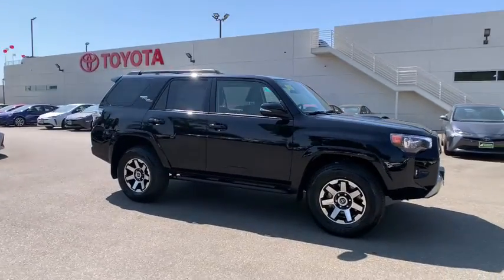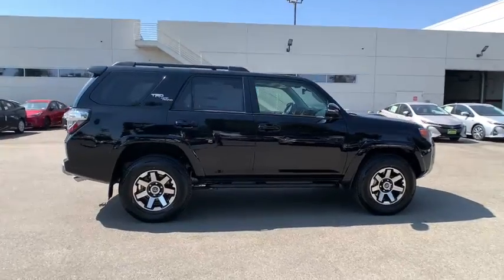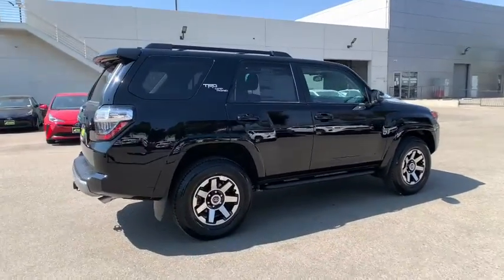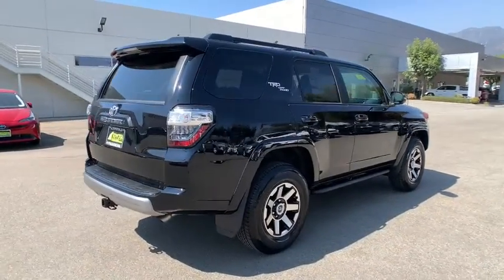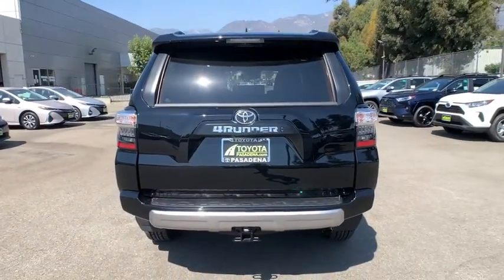We are pleased to show you the 2021 Toyota 4Runner. 4Runner durability is unbeatable. There are more 4Runners on the road today than any other mid-size SUV. Here are some of this vehicle's great options.